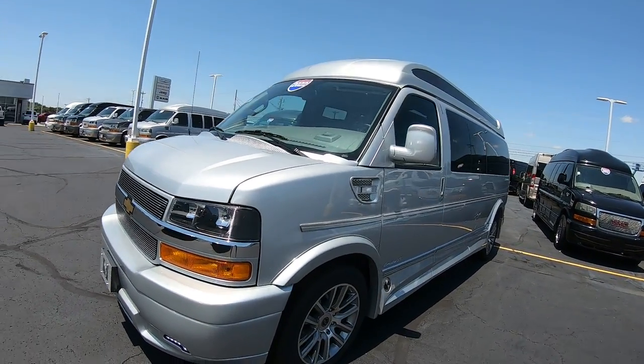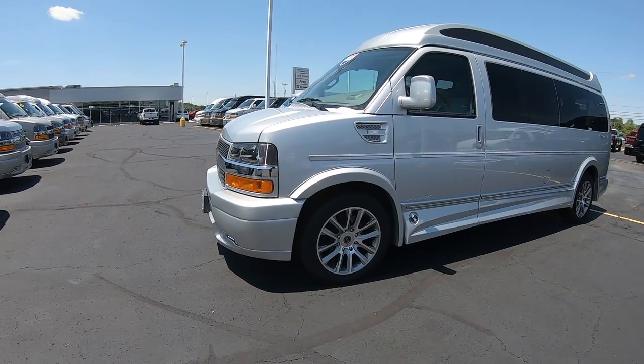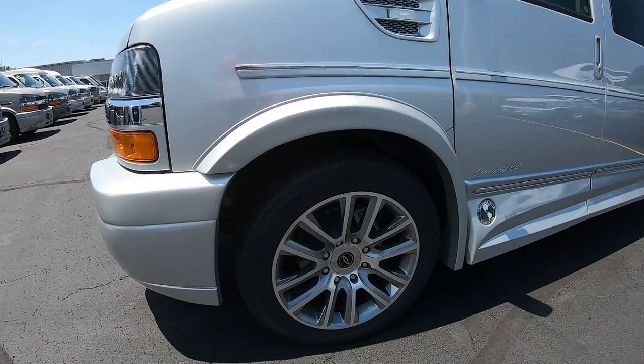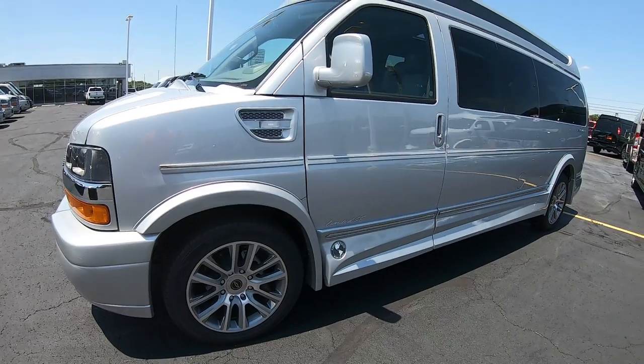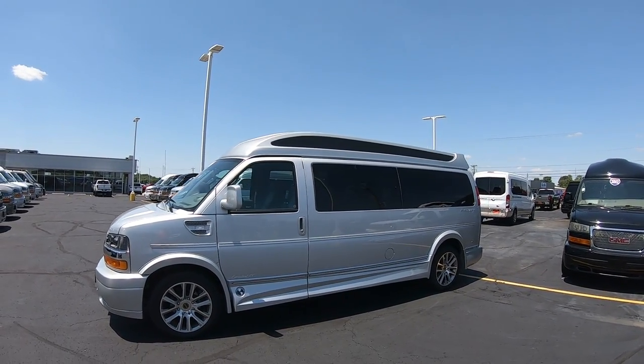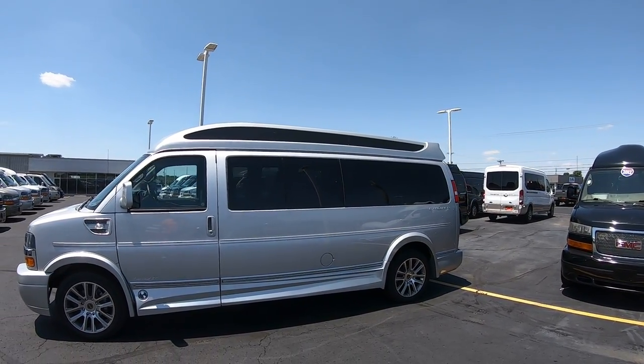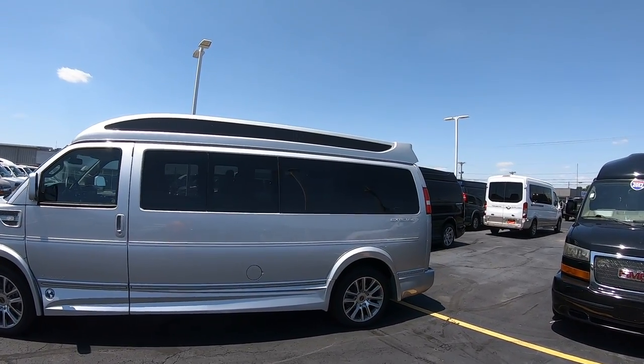Around the side it has nice chrome trim, 20-inch alloy wheels, and a high top roof for extra headspace inside. It does have a skylight up top to give extra lighting inside.